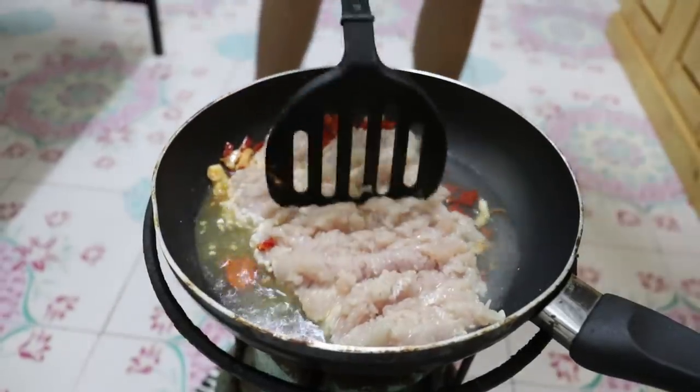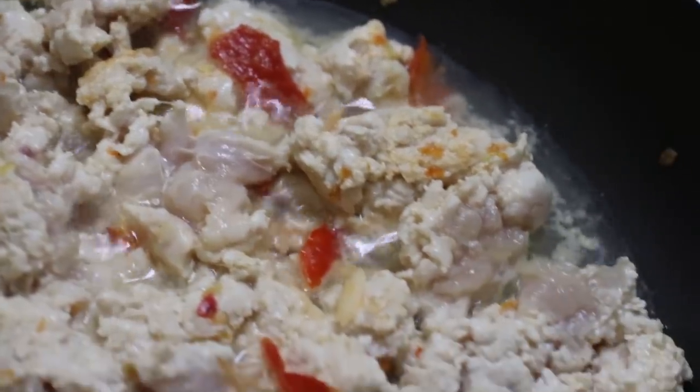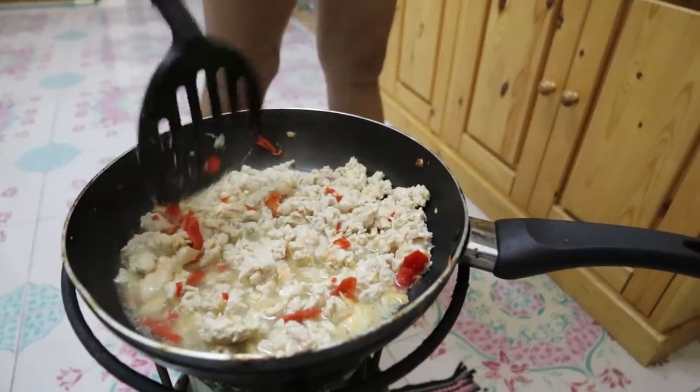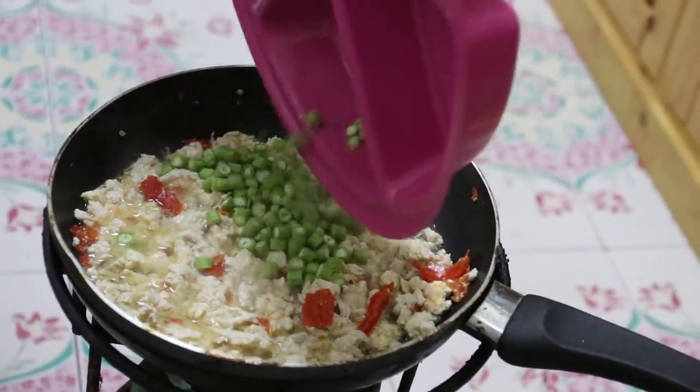Flatten that out. I think we are done now — okay, so that's cooked through. Then the beans go in.